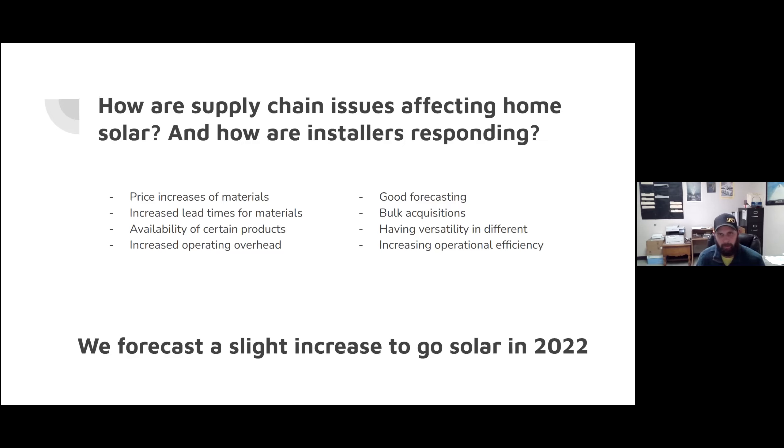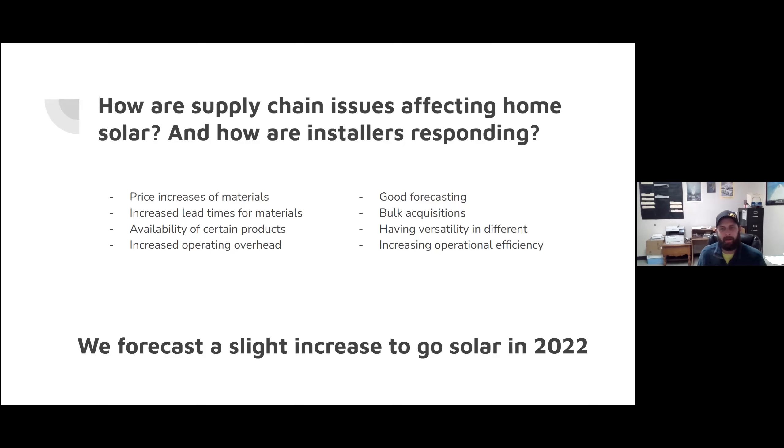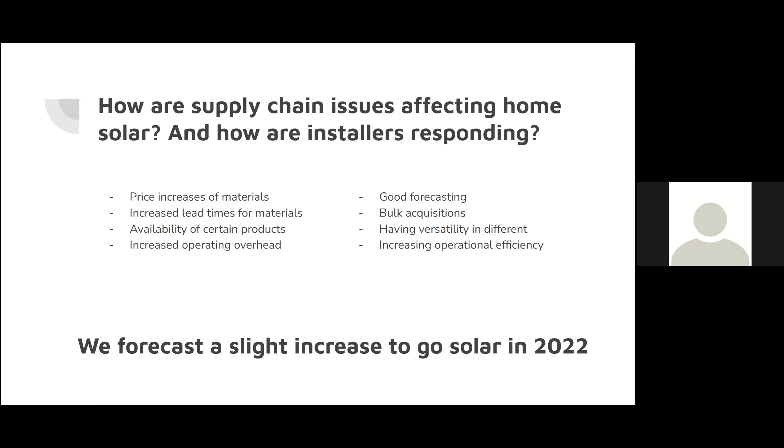Any good practice supply chain issues or not — we're just trying to increase our operational efficiency. The Kenai Peninsula being a big bit of ground to cover, being efficient when we're in different areas helps keep costs down. In a nutshell, I don't want to scare anybody, but next year solar might be slightly more expensive to go on a home — nothing over like 5% — because we're having to adapt. But the solar cost curve is going to generally keep going down. Solar is going to decrease in cost over time, but we'll see what 2022 has in store for us.